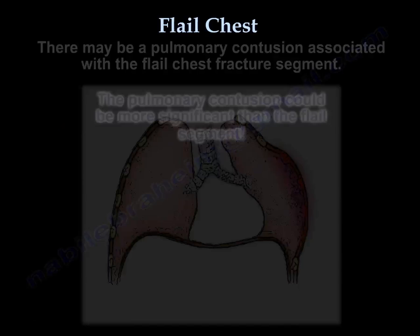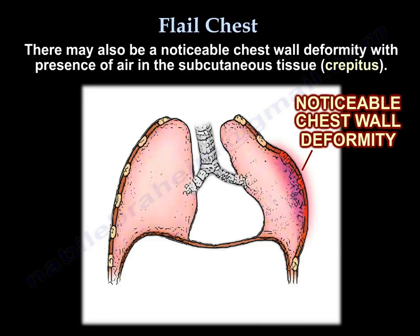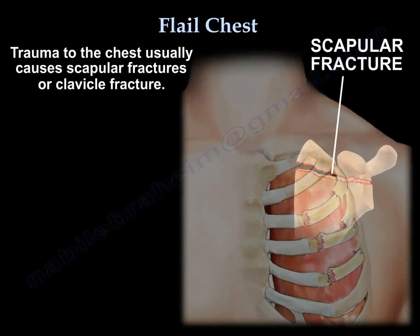You may have a pulmonary contusion in addition to the flail chest. You may also find chest wall deformity, and crepitus is noted either from the fracture or from the air. The trauma usually causes scapular fractures or clavicle fractures.